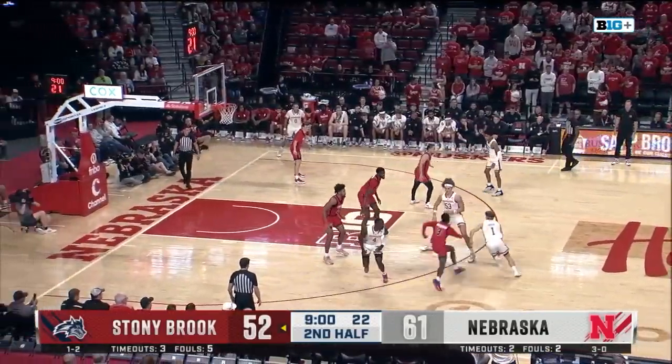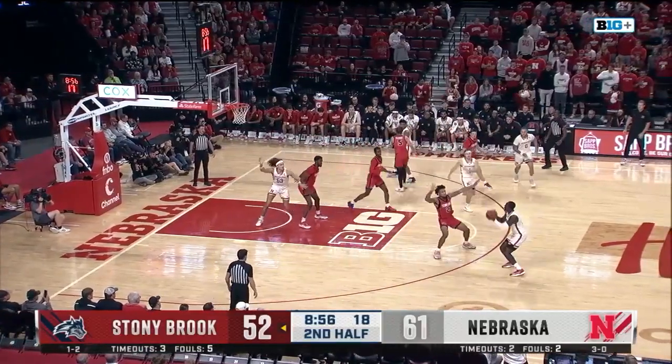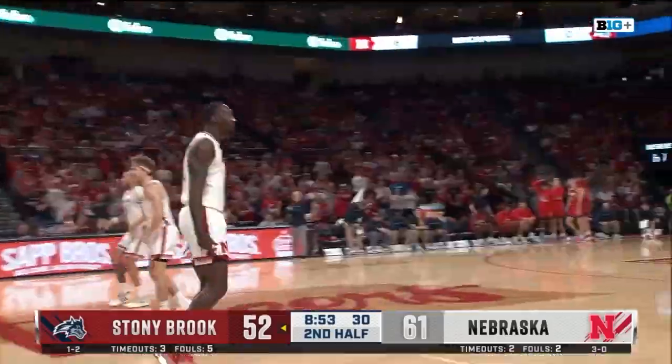So keep your eye on that — that's what they're probably going to be doing a lot of from Stony Brook. Hoiberg out to Gary for three, and he knocks down another one.